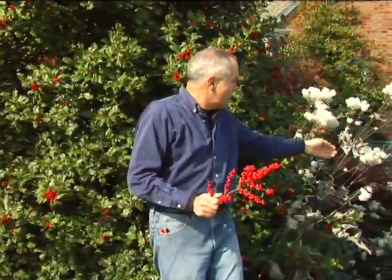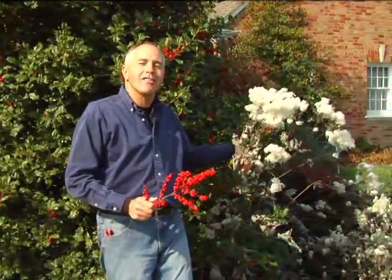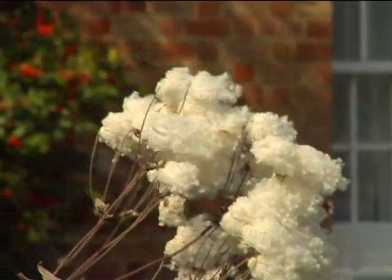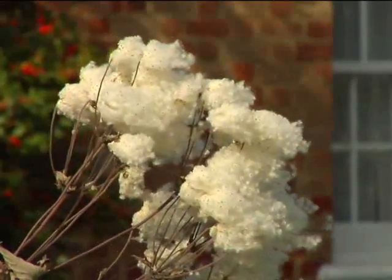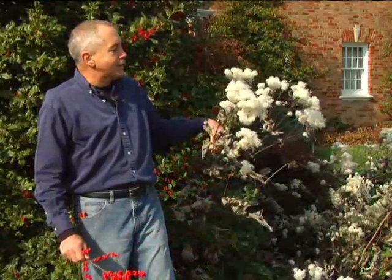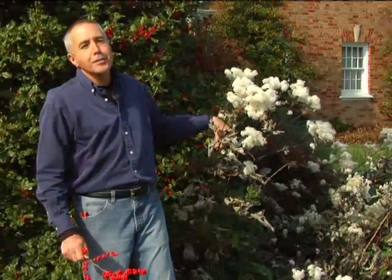You'll notice here this beautiful plant that looks like cotton candy. This is the pink flowering Japanese anemone. It's a ground cover plant, but it gives you great interest in the winter.